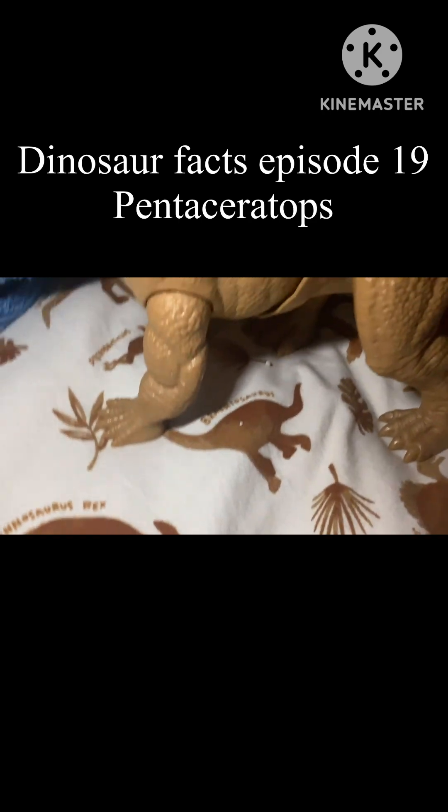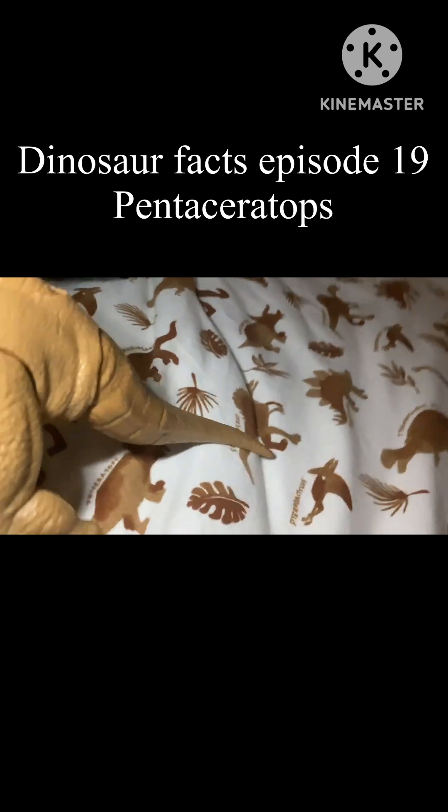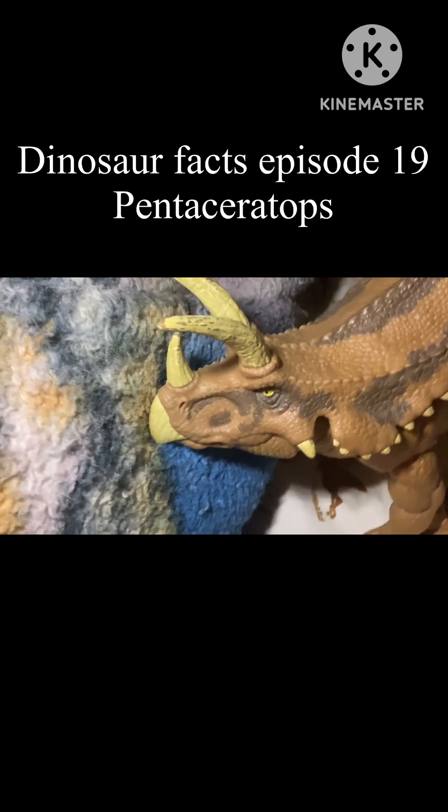Pentaceratops lived during the late Cretaceous time period in what is now North America. Pentaceratops means five-horned face.